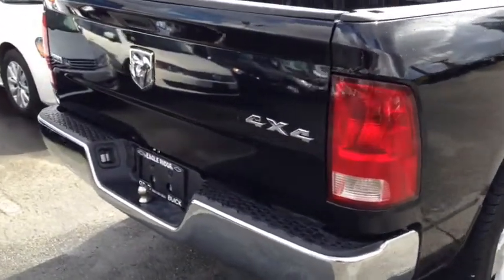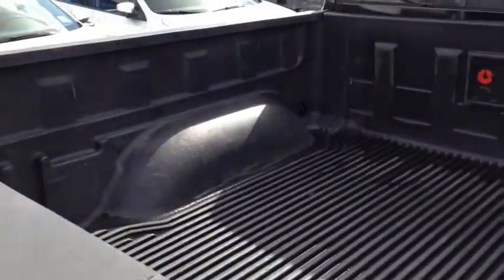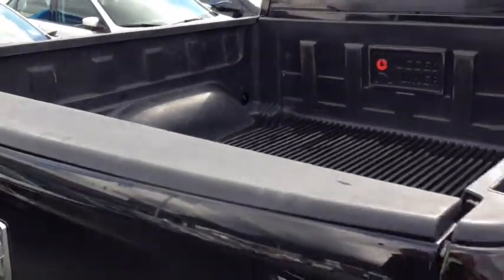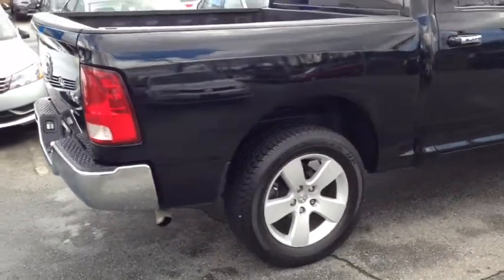And finally we'll give you a quick tour of the back. There's a trailer hitch as well as an electrical hookup, and in the bed here you will find a plastic bed liner. It's going to help keep all the stuff in your bed from scratching it, scraping it and prevent rust. It's a really great thing to have already installed.